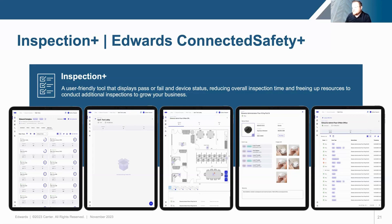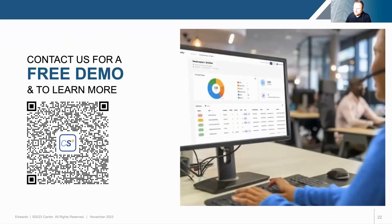These are our differentiator features with Connected Safety Plus. We have a quick polling question for the audience: if you have an Edwards EST4 life and fire system installed in your facility, give us a yes or no. If you're interested in learning more about Connected Safety Plus, there's an option for that as well. There's also a QR code — feel free to scan it with your camera to reach our landing page for more information on the differentiator features or to request a free demo.